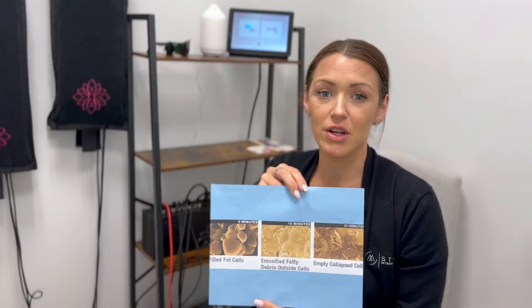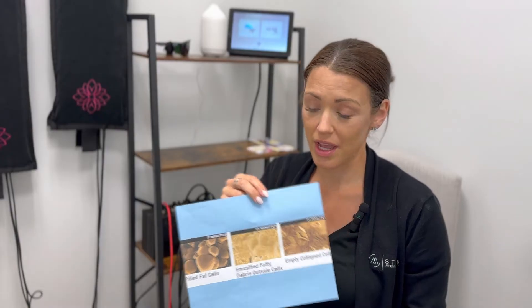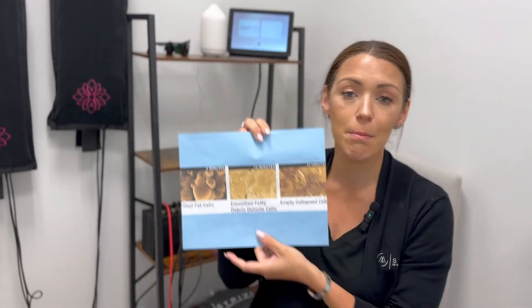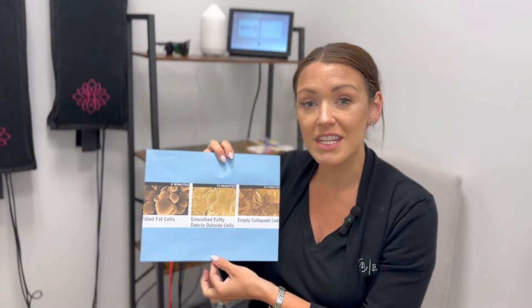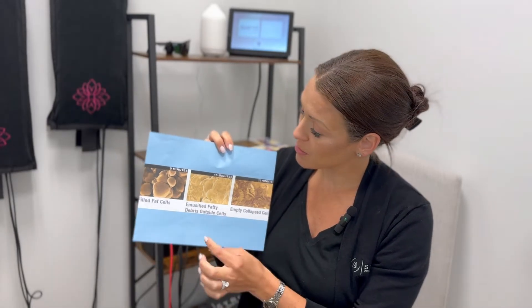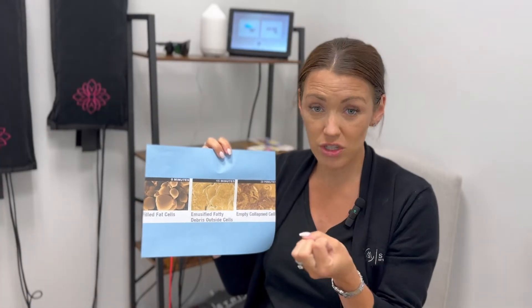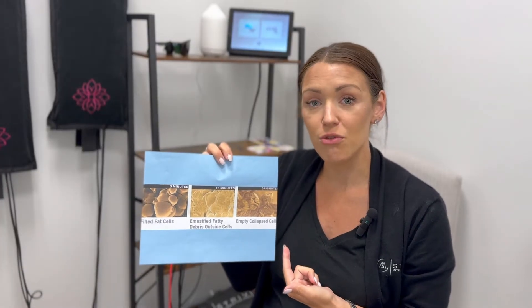What I'm going to show you is a picture here of different stages of fat cells during our treatment. On the far side here, these are filled fat cells. The best way to describe them is they look like a cluster of grapes. The next picture here is 15 minutes in and then 20 minutes in. These are the nice plump grapes, then the grapes are kind of squished, and right here they're practically raisins. That's in just a 20 minute session of red light therapy.